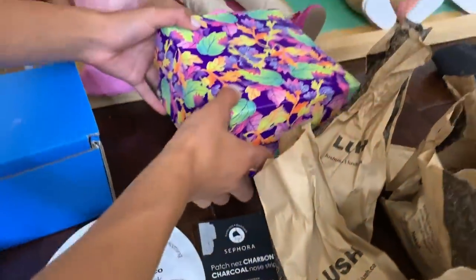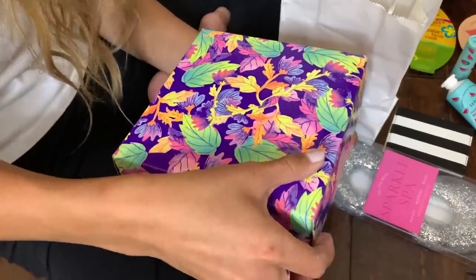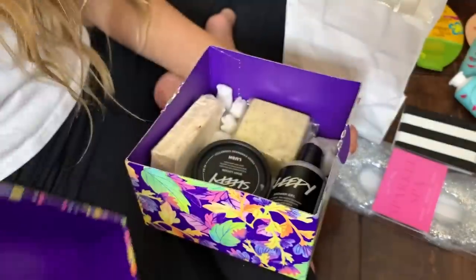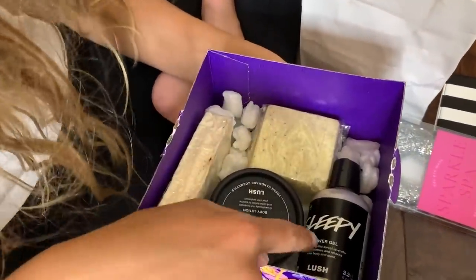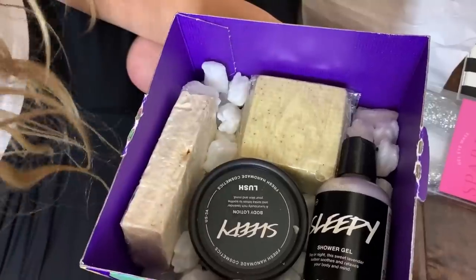Another thing that Lush does is really cool - there's like these little boxes that just come with a bunch of things. This one's called Night Garden and I really like this box because it doesn't have any bath bombs in it. This one has shower gel, body lotion, and two soaps.